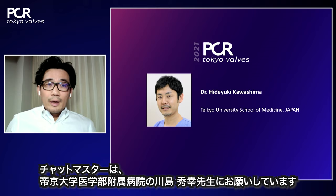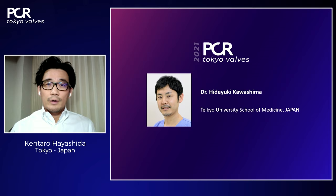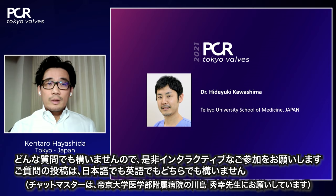Kentaro introduces Dr. Hideyuki Kawashima from Tokyo University Hospital, an interventional cardiologist serving as the chat master. Attendees are invited to ask questions in either English or Japanese and he will reply as soon as possible. Please be very interactive.